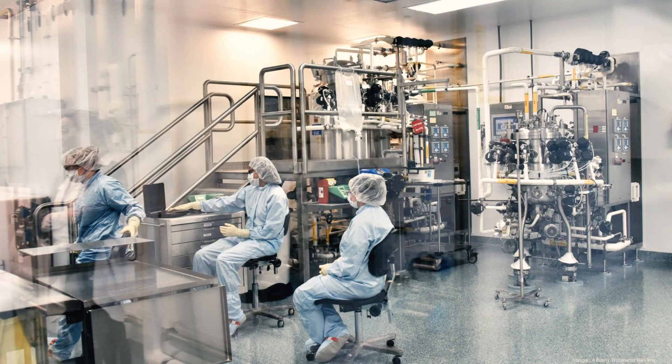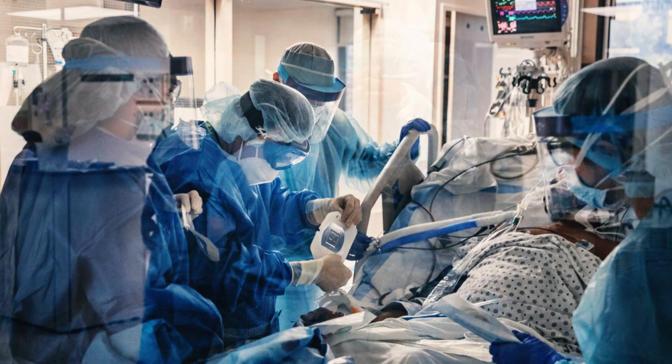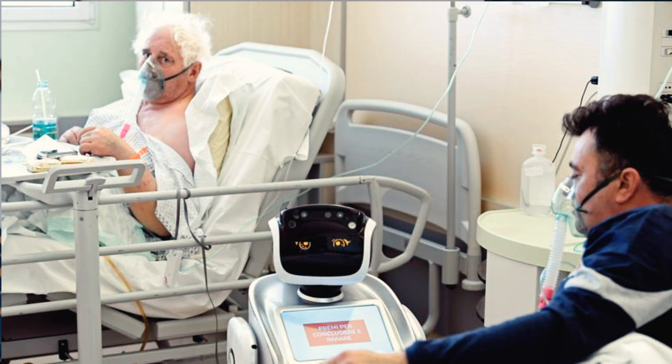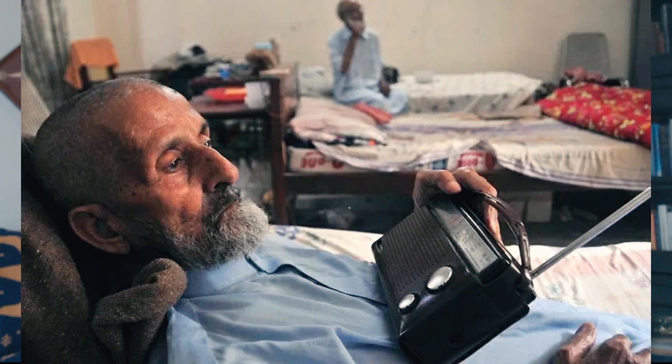Caveat number two: the process of making these monoclonal antibodies — multiplying them by the millions in vast quantities in vats — is very complicated and very expensive. So it's not realistic to expect that this treatment will be useful for the general population. It's going to be restricted, probably, to really high-risk people like healthcare workers, older people, and older people with compromised immune systems or pre-existing illnesses.